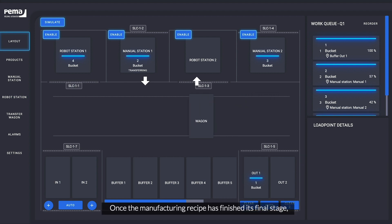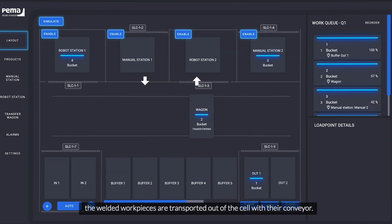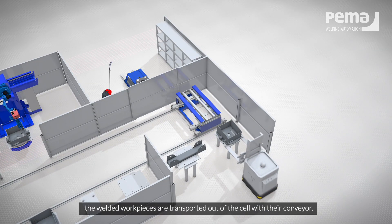Once the manufacturing recipe has finished its final stage, the welded workpieces are transported out of the cell with their conveyor.